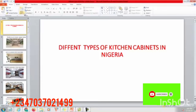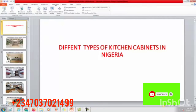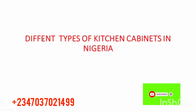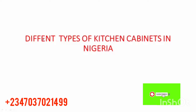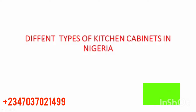Hello, good day. My name is Simon Ozoman, welcome to Simtech Property. On today's video, I'll be showing us different types of kitchen cabinet designs in Nigeria. On this channel, you'll be getting the best information when it comes to building, home, land, and so many good things, free of charge.